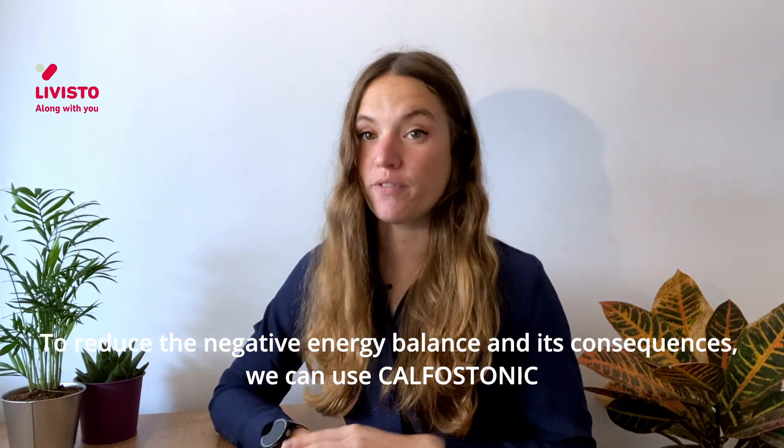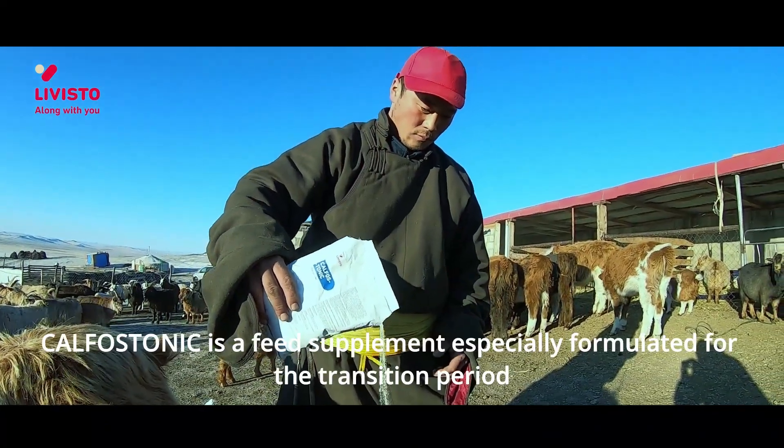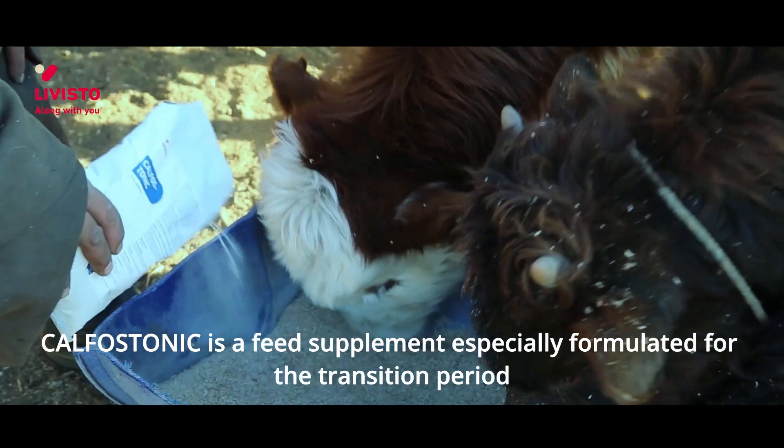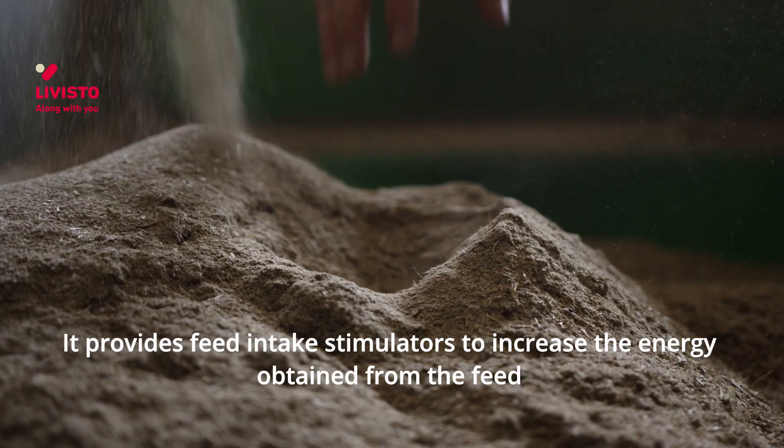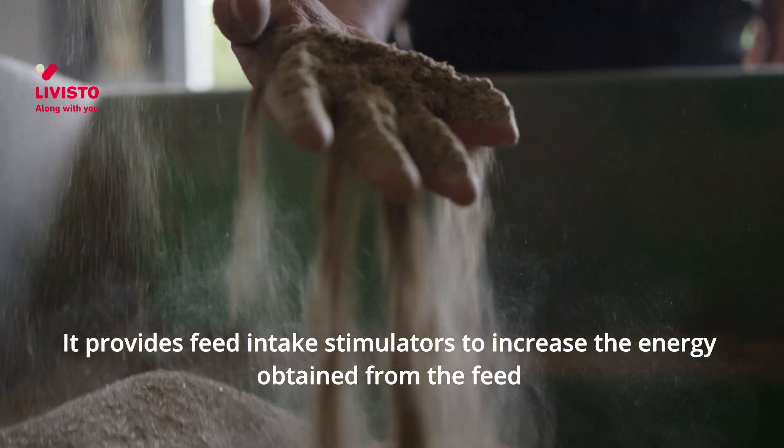To reduce the negative energy balance and its consequences, we can use calfostanic. Calfostanic is a feed supplement especially formulated for the transition period. It provides feed intake stimulators to increase the energy obtained from the feed,